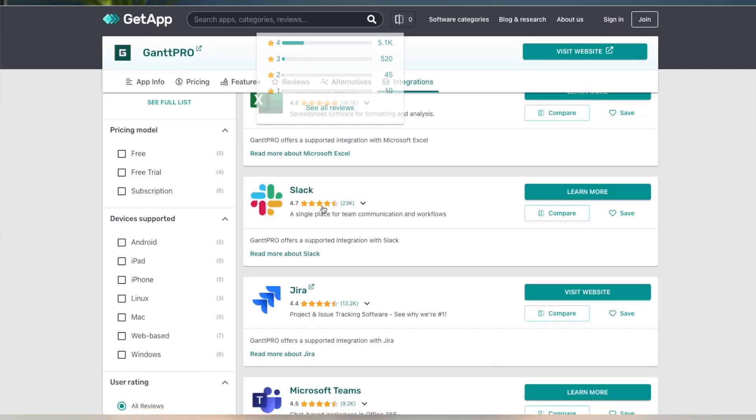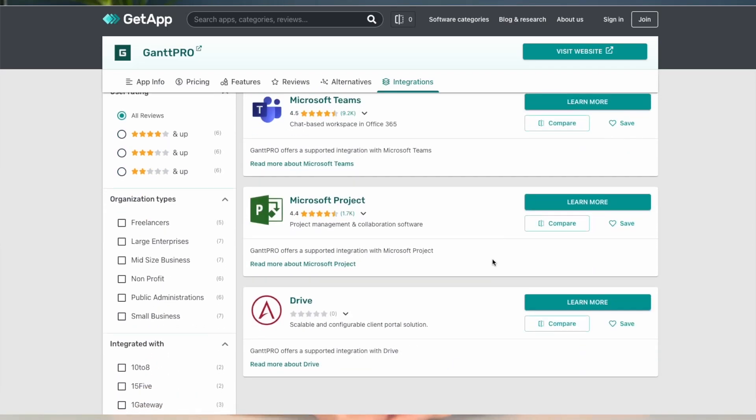Another significant advantage of Gantt Pro is its flexibility. The software can be customised to fit the unique needs of any business, with a range of customisable templates and tools that allow for complete control over project management processes. Additionally, Gantt Pro integrates seamlessly with other popular project management tools such as Trello and Asana, making it a versatile option for businesses needing multiple devices.